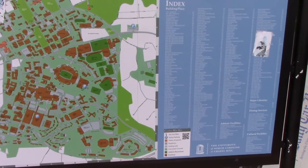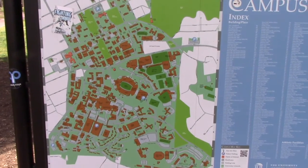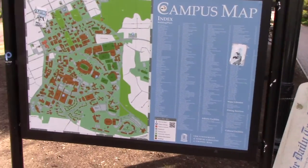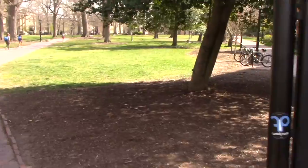Here I am at the University of North Carolina at Chapel Hill. I'm on my way to try to find some tennis facilities to see if there's maybe a group tennis lesson or tennis clinic that I can get into and kill some time. I'm here for the day.